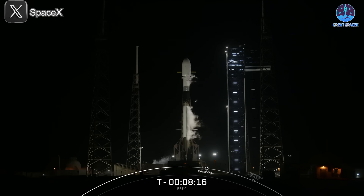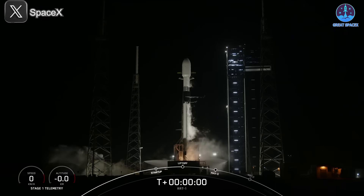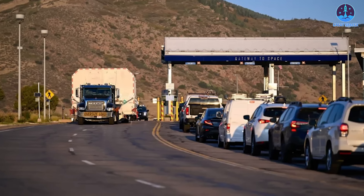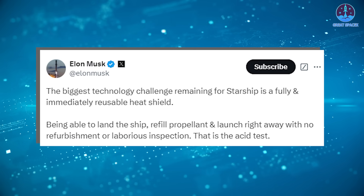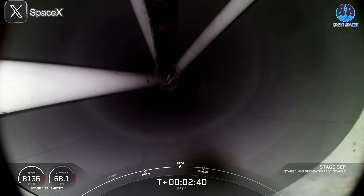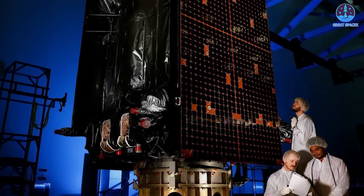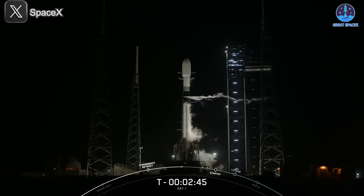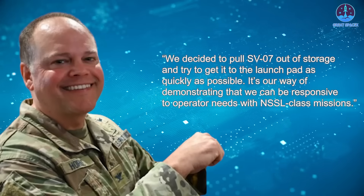SpaceX also continued its dominance in other areas with a recent Falcon 9 mission. On December 16th at 7:52pm Eastern, SpaceX launched its 126th Falcon 9 from LC-39A, delivering a secret military payload. Although the mission's details were classified, the payload was revealed to be a GPS satellite system under the Rapid Response Trailblazer, or RRT-1, designation. Originally scheduled for December 13th, the launch was delayed due to weather. The payload, GPS-3SV-07, was initially set to launch aboard ULA's Vulcan rocket in late 2025, but delays with Vulcan prompted its reassignment to Falcon 9. According to Colonel James Horn, the decision was made to pull SV-07 out of storage and get it to the launch pad as quickly as possible, demonstrating responsiveness to operator needs with NSSL-class missions.